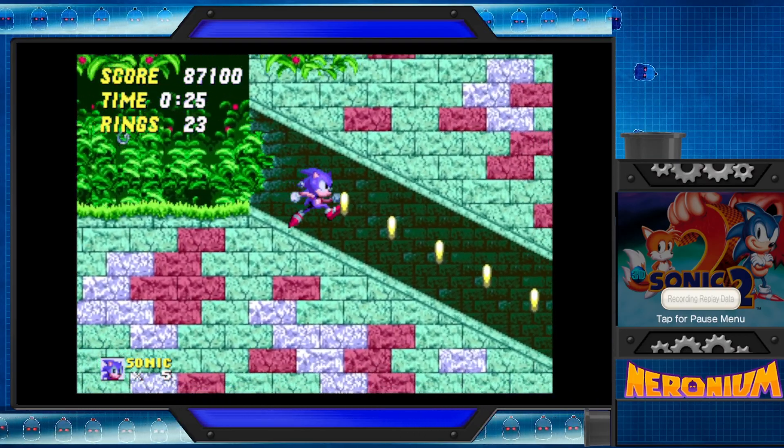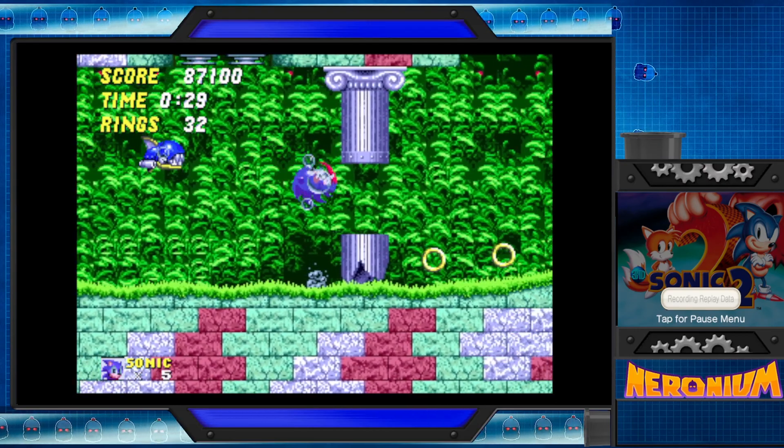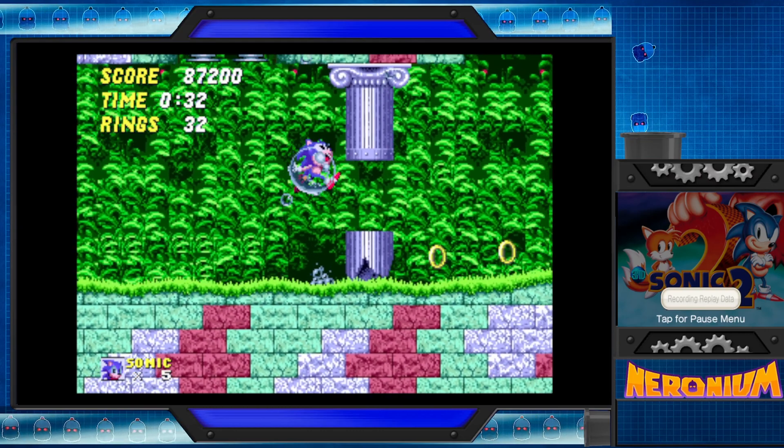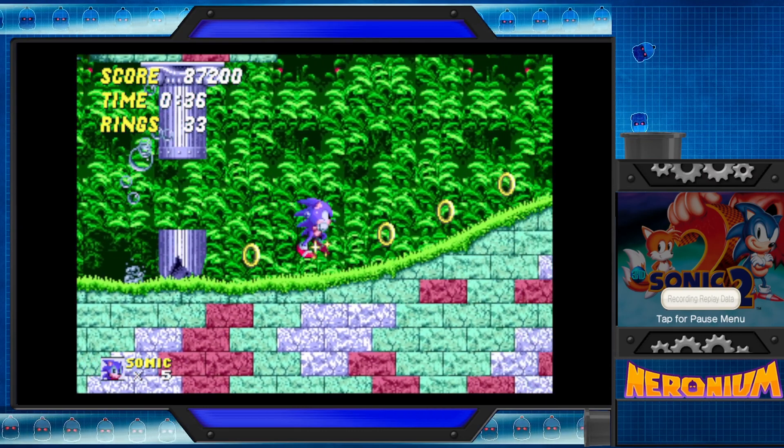Are they also the same ones that you can get as actual badniks in SA2? I think... no, no, those are different ones. Ah. Close enough. The monkeys.